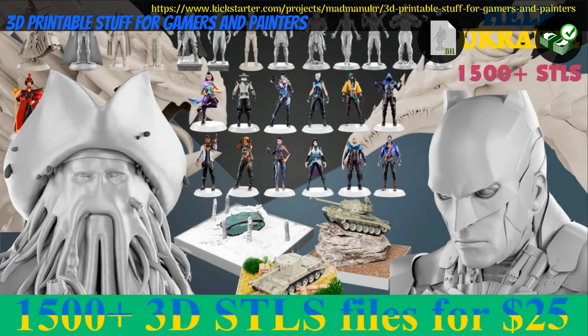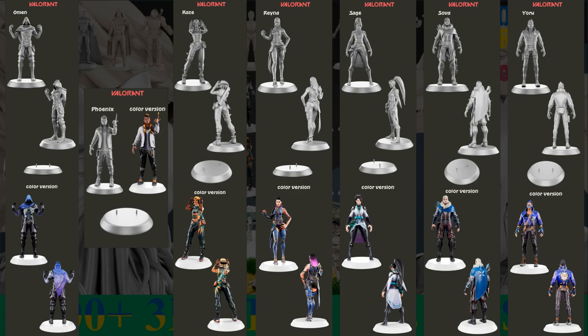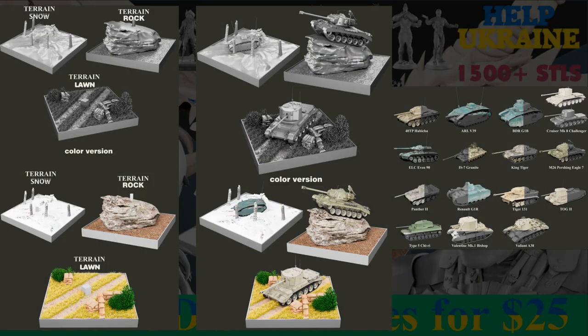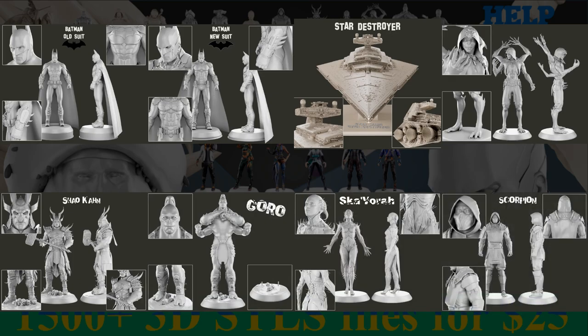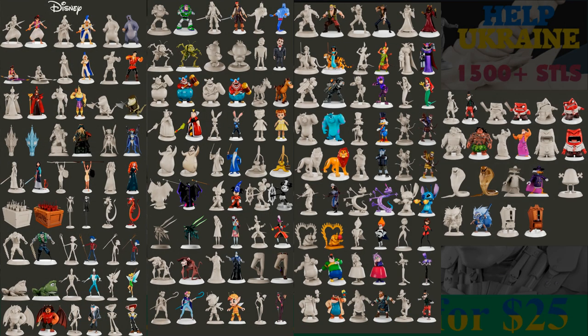First up, 3D printable stuff for gamers and painters. Printable minis by Robin Meyer of Ukraine, their second Kickstarter campaign. This campaign contains a large variety of fan art minis from many games, comics, cartoons, movies and more, as well as a few tanks and a couple fantasy pieces like the two dragons at the end. This one is also a benefit campaign for a colleague of theirs injured in the war, so please check it out. Just one tier for the whole set. This campaign ends on August 5th, with rewards expected in September.